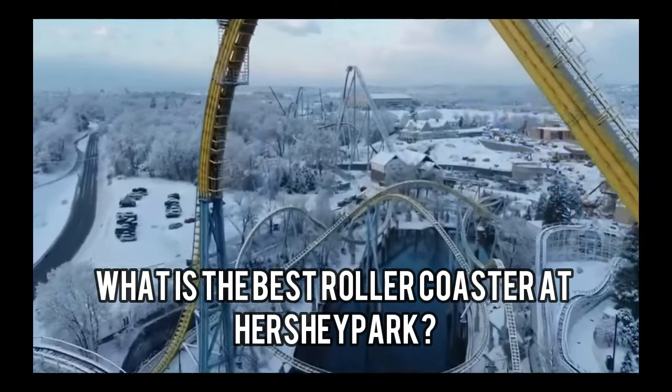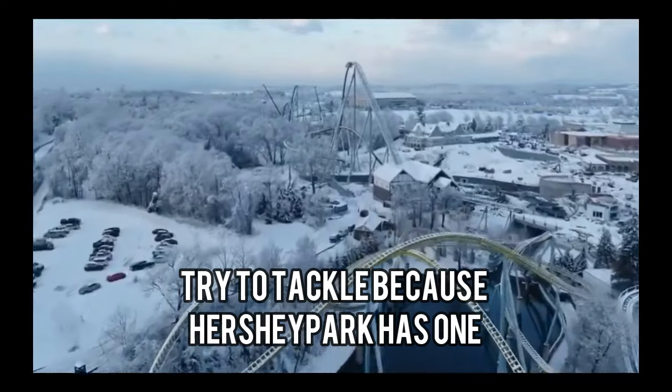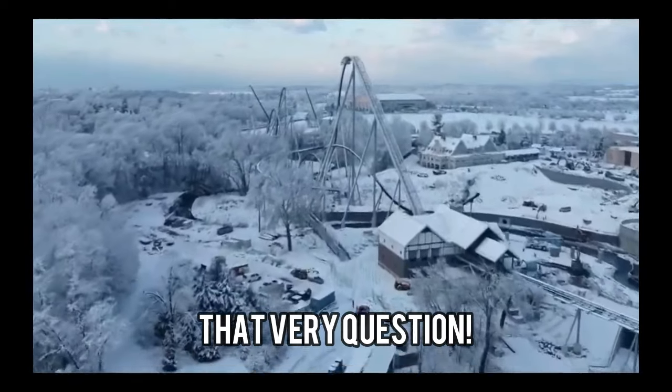What is the best roller coaster at Hersheypark? It's such a challenging question to tackle because Hersheypark has one of the best roller coaster lineups in the world. In this video, we're going to try to answer that very question.